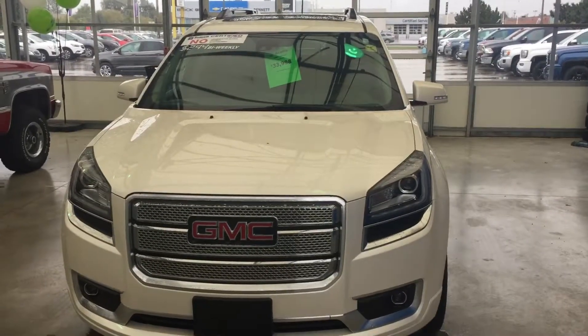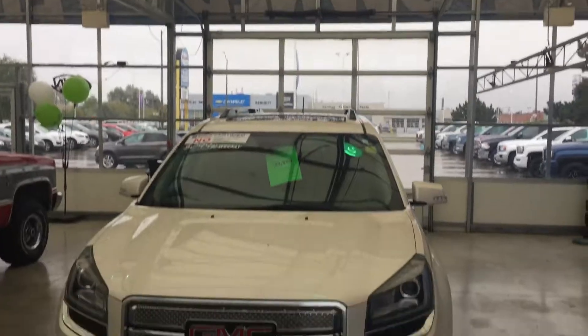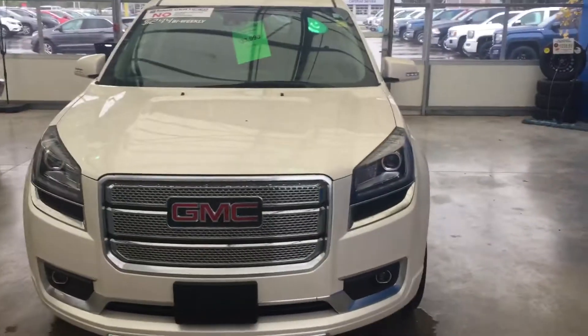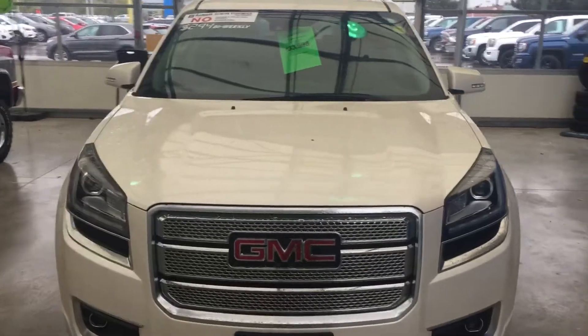Hi Charlie, Kevin Mitchell from Bennett GM. Sorry about the noise but I'm in a greenhouse and it's absolutely pouring outside. Here's the Denali you had inquired about, the 2015.